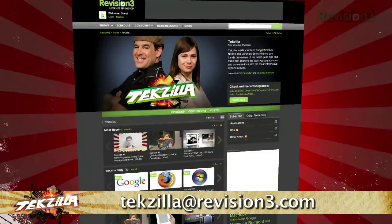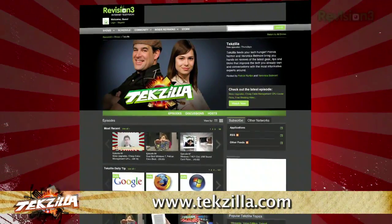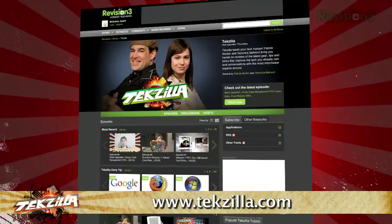Now, if you have a question or a suggestion, just email techzilla at revision3.com. And don't forget techzilla.com — it's the place to find more tips, tricks, product reviews, and how-to's.